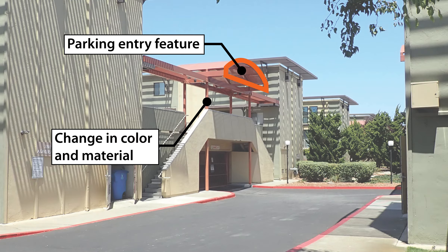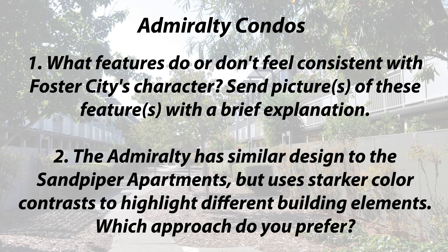Access to the tuck-under parking and upper story units is oriented away from public roads and walkways, and incorporates an arced structure and accent color to draw attention to those entrances.